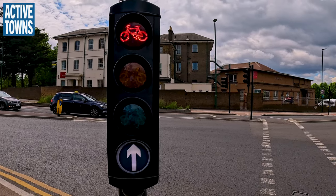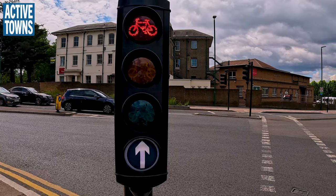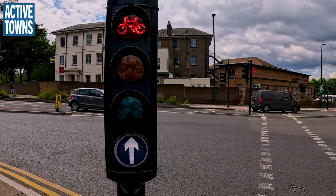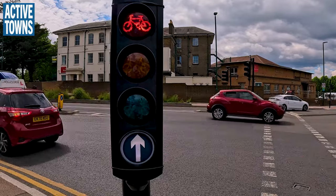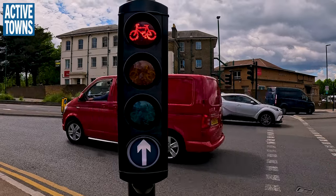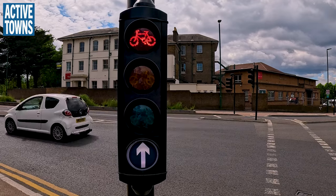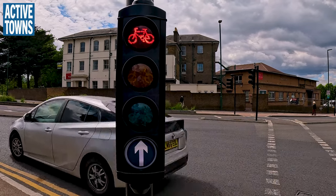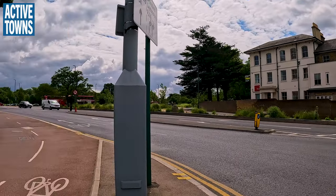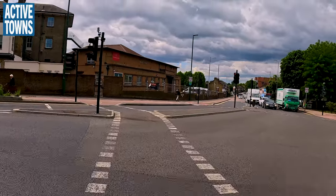We do have our nice bike signal here. One feature that would be nice for this little bike signal is to give us sort of a countdown as to when we're getting close to going. It doesn't quite have that feature, although we will get a yellow before we get to the green. Amber. Here it is — we got our green. Okay, and we're rolling.